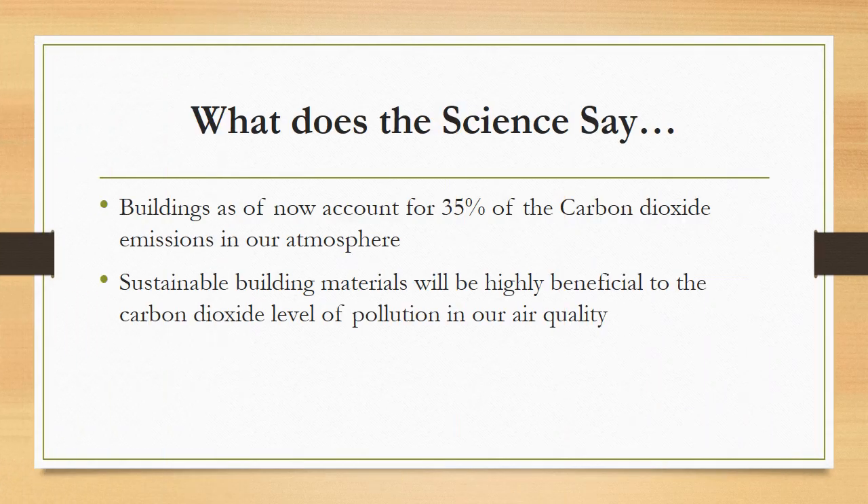What does science say about all of this? Today, unfortunately, buildings and the process of constructing housing and facilities account for about 35% of the CO2 emissions in our atmosphere. Therefore, sustainable building materials will be highly beneficial to the carbon dioxide levels of pollution in our air quality and our environment as a whole.